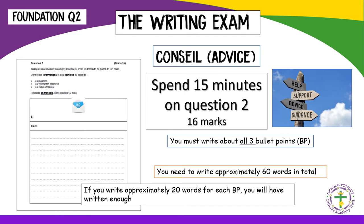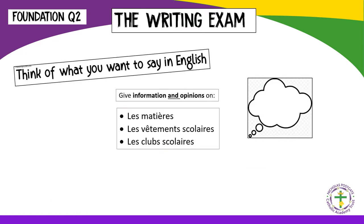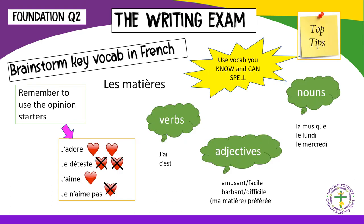Question two at Foundation is worth 16 marks, so 15 minutes is the recommended time. There are three bullet points and all three must be answered. Word count is approximate, and if you write slightly more or slightly less you will not be penalised. Pupils should annotate the rubric — the bullet points are of particular importance, so translating and understanding all three is the key message. Plan your response using vocabulary you know, that you can spell, and of course it doesn't have to be true.